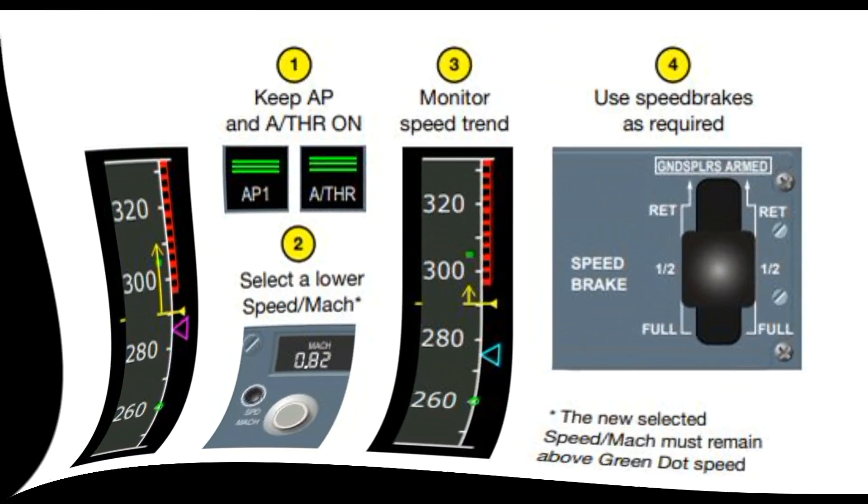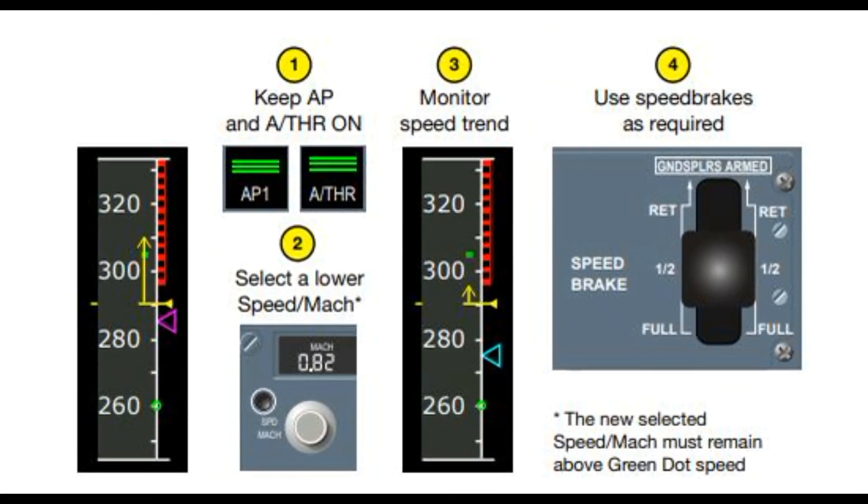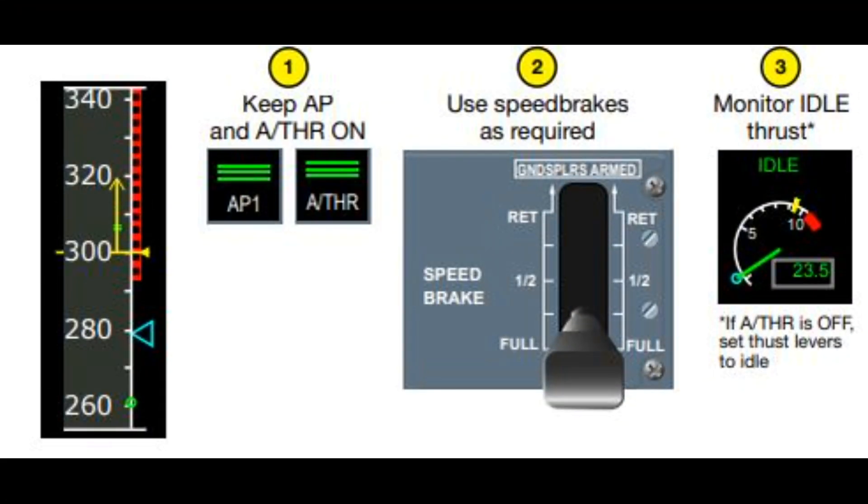The next article we'll look at is 'Management of Overspeed Events in the Cruise.' We'll take a look at some flight data analysis reported to Airbus, a review of the aircraft capabilities, and the overspeed prevention and recovery techniques. Remember, these have been taken out of the QRH and are now in the FCTM as a technique. I'll link in the FCTM to help cement that knowledge and understanding.